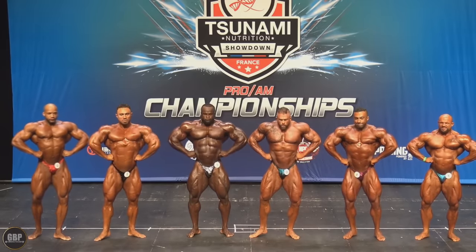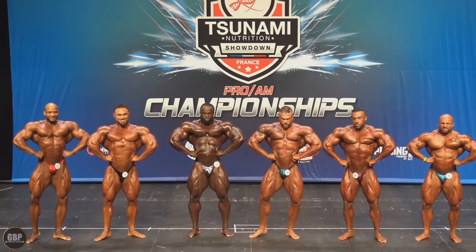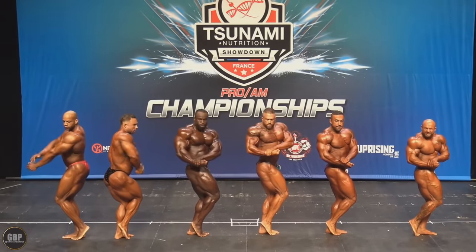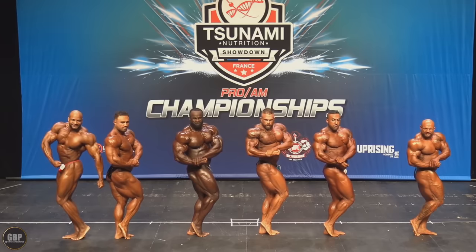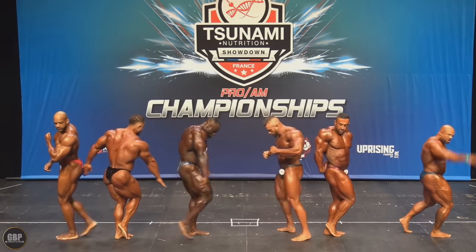His conditioning — at two weeks out, if this was Derek Lunsford or Hadi Choopan, I would say sure, in two weeks he will be ready. But I don't know about Samson — how much can he really progress in those two weeks? Can he really get super conditioned? With this kind of conditioning, do I see him winning the Mr. Olympia against Hadi and Derek? I would say no.